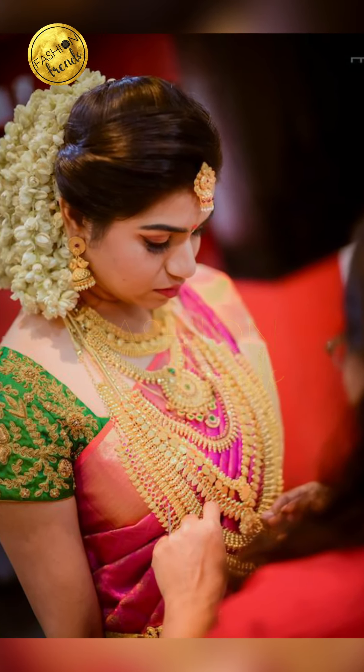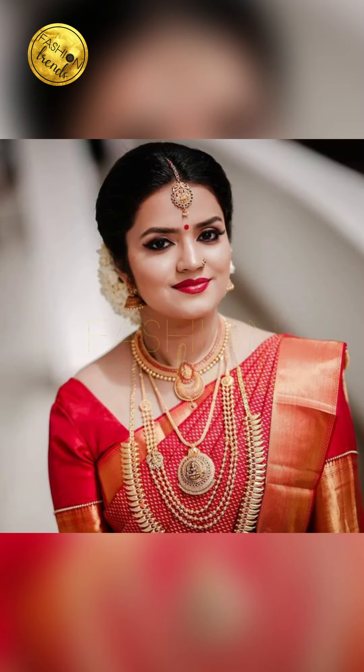I hope you guys enjoyed this video. Remember to subscribe to our channel, and if you liked it, also remember to share this video with all your friends and relatives. You can also comment on our Facebook page if you'd like me to make a video on a specific topic.